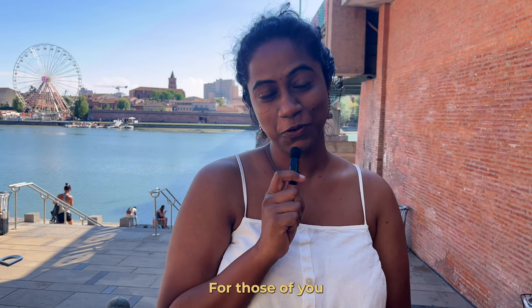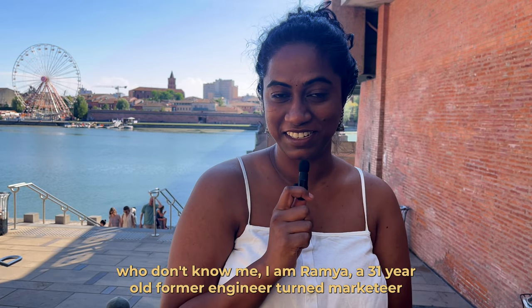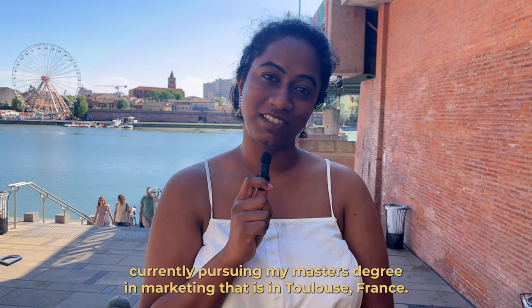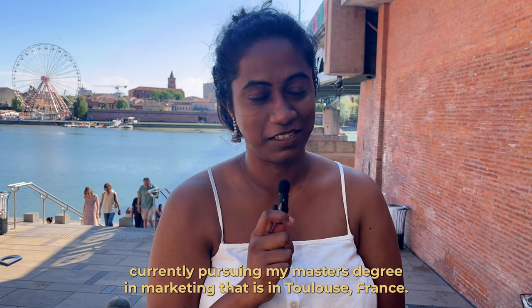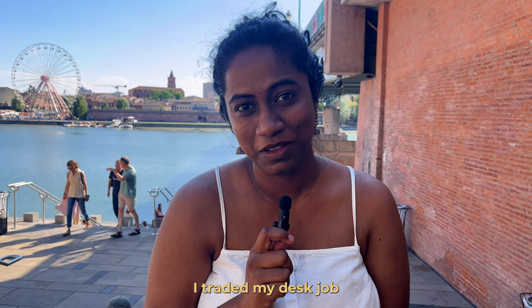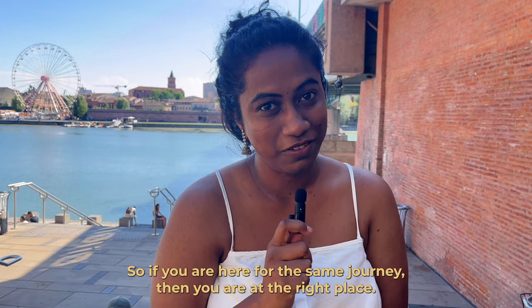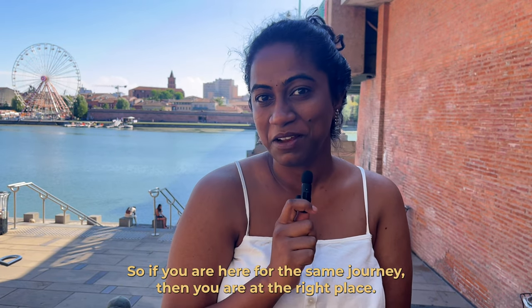For those of you who don't know me, I am Ramya, a 31-year-old former engineer turned marketer, currently pursuing my master's degree in marketing in Toulouse, France. I traded my desk job to backpack and chase my dreams in France, so if you are here for the same journey, you are at the right place.